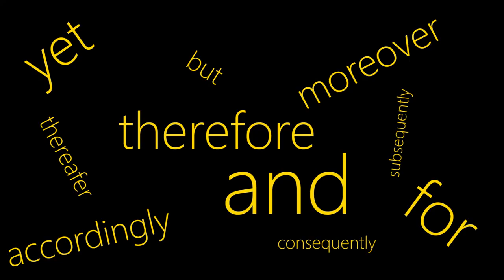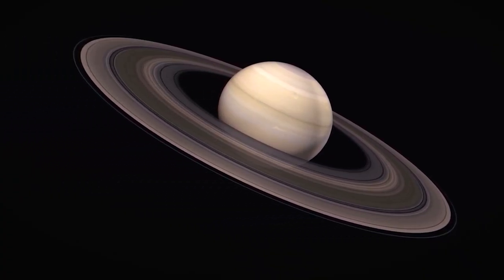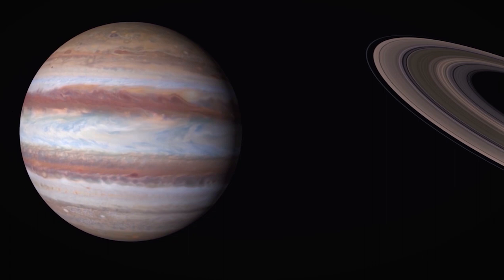Well, not exactly. What is actually happening is that from our location on Earth, these planets are appearing to get closer. This is called a conjunction, and so are these. What you're actually seeing in the conjunction is Jupiter's orbit catching up to that of Saturn.